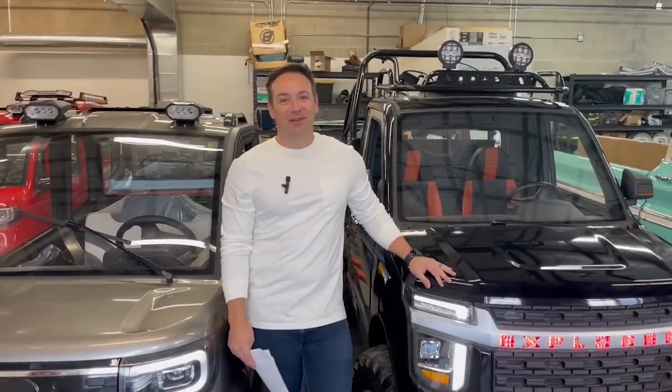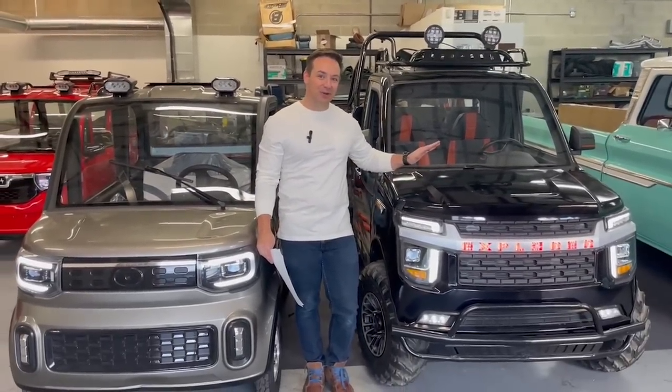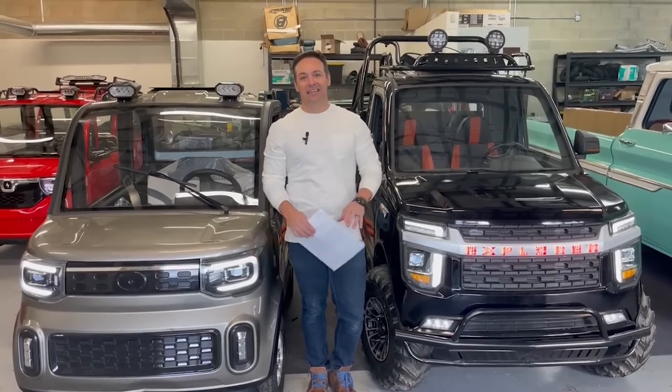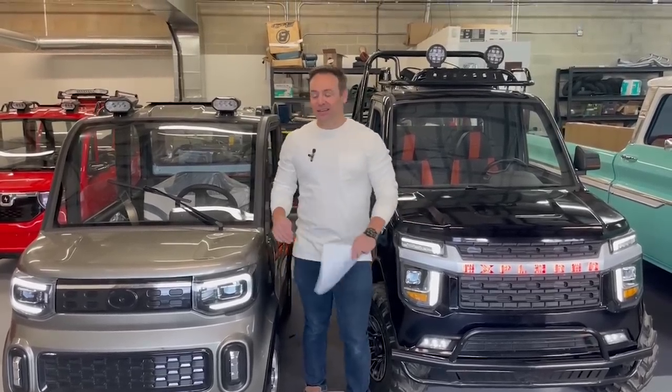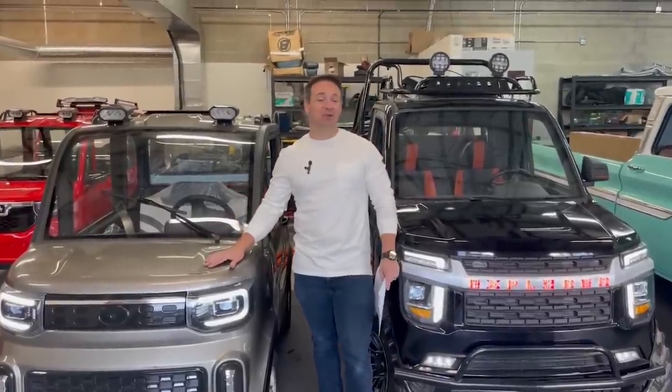Hey guys, welcome back. Caleb Nelson with Electric Import Motors. I'm standing right next to the 2021 Pac-Yak, which is the Changli truck. I've got the 2021 brand new model Changli, which we call the Grunt.